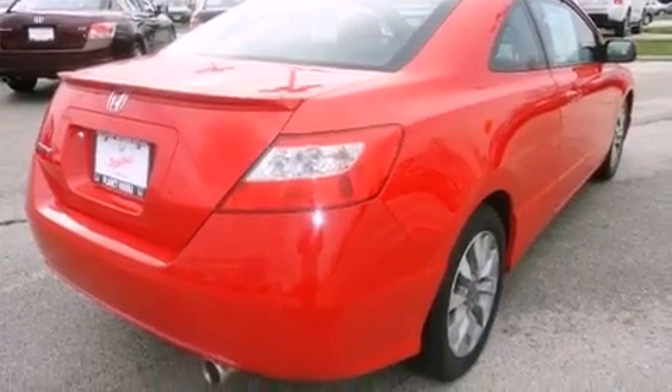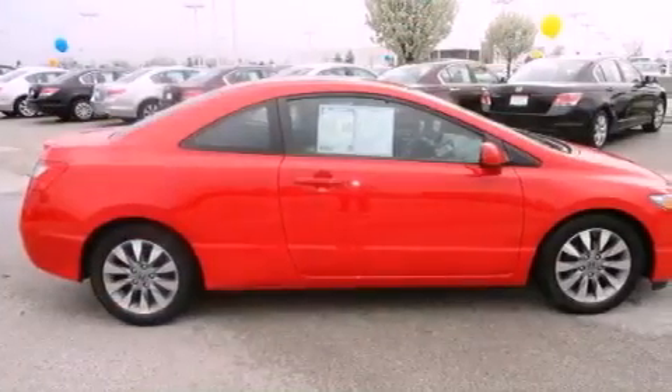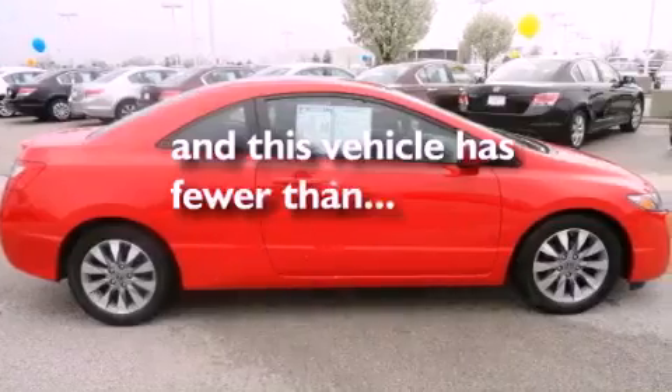Also included are a passenger side vanity mirror, an anti-lock braking system, full power accessories, and this vehicle has fewer than 29,000 miles on the odometer.